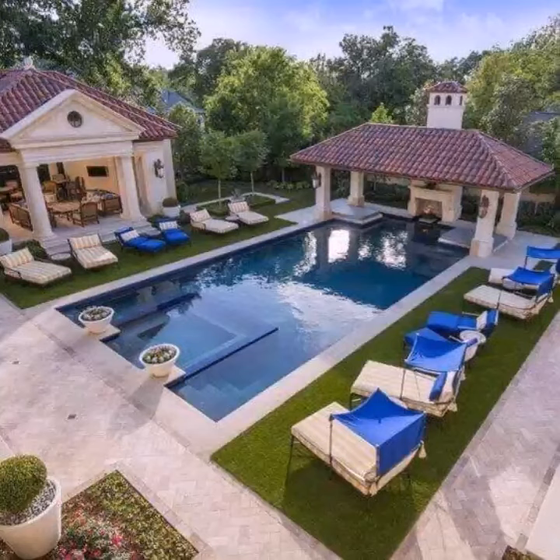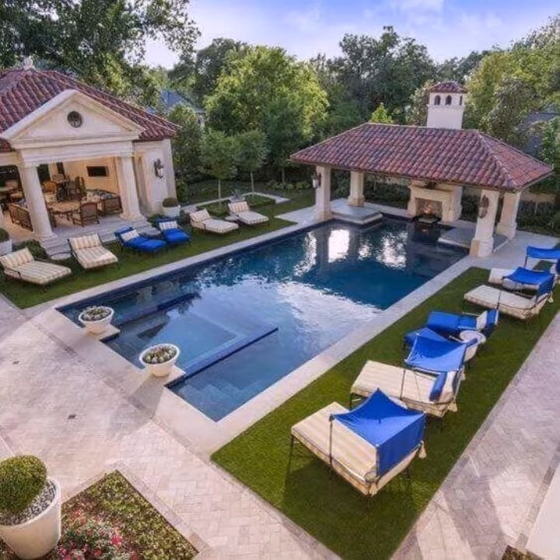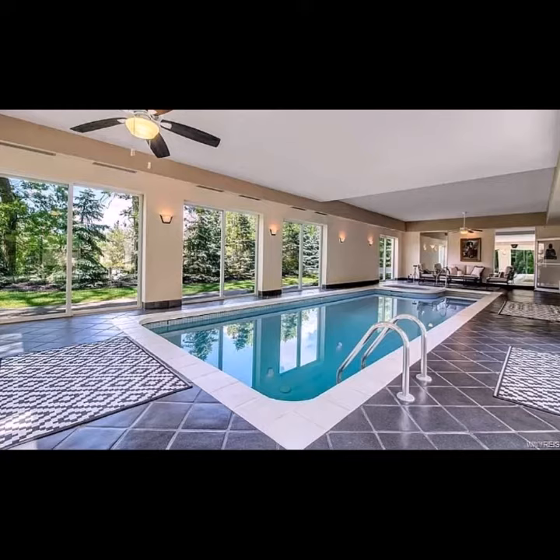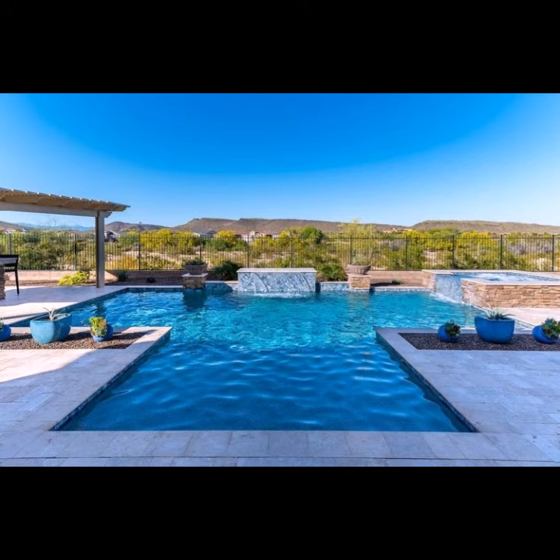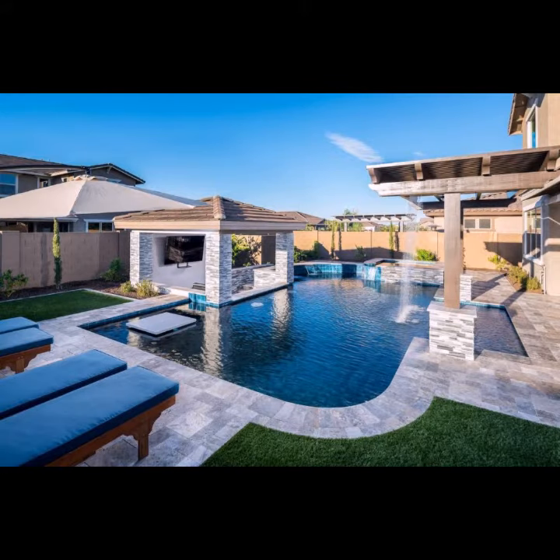Assalamualaikum guys, welcome back to my YouTube channel. How are you? I hope you're also fine, taking care of yourself. I'm also fine. Today in this video I'm going to show you ideas and designs about swimming pools. You can see different sizes and different varieties of swimming pool in this video. They look very beautiful and add beauty to our homes and all places.